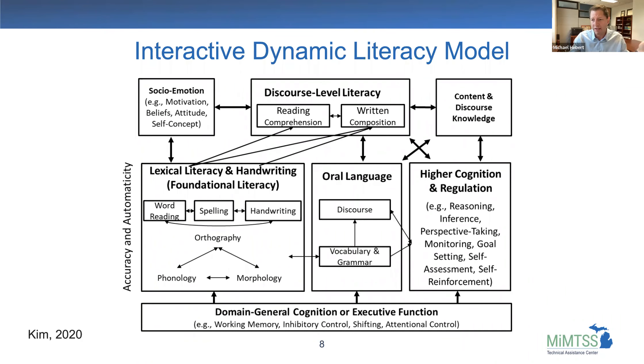This is a model from Jung Suk Kim developed in 2020, called the Interactive Dynamic Literacy Model. I like to show it because it illustrates all the complexity around reading. I'm going to talk about foundational skills — that big box on the left — where we have lexical literacy, handwriting, foundational literacy with word reading, spelling, handwriting, orthography, phonology, and morphology. But of course, reading also involves emotion, motivation, oral language skills, working memory, attentional control, and discourse knowledge, all working together interactively.